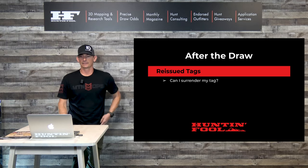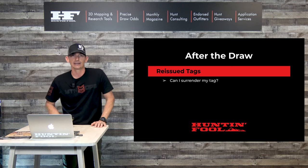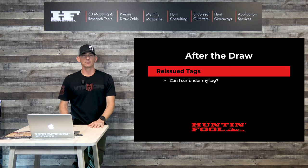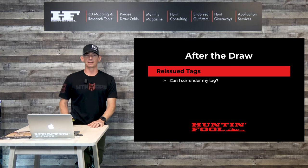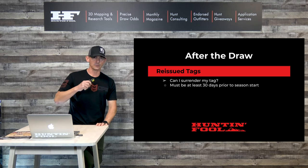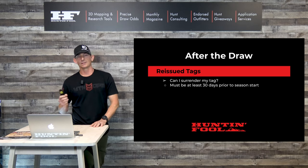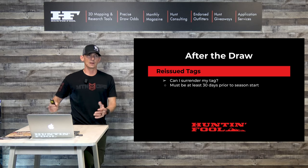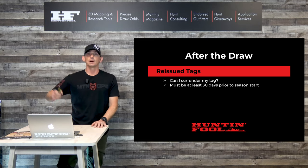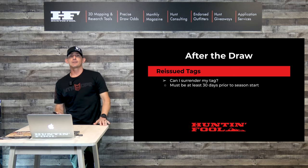First off, reissue tags. A question we get a lot here at Hunting Fool is: can I surrender my tag? Let's say you drew a tag and now you can't participate in that hunt for one reason or another — not a medical issue, but maybe you have another hunt or a vacation planned. You can surrender your permit, but it has to be 30 days prior to the start of that season. So if your season starts October 1st, you have to turn it in by September 1st.